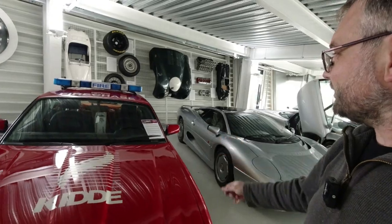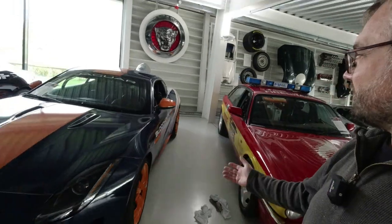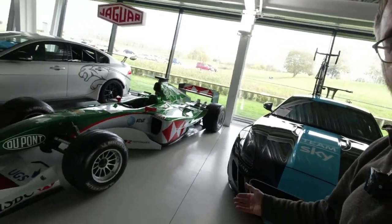This Jaguar XJR supported a world land speed record and the SSC, a Bloodhound support vehicle. Team Sky also used it, with a very expensive bike on it.